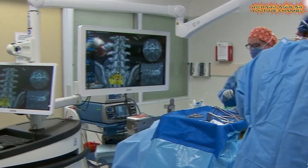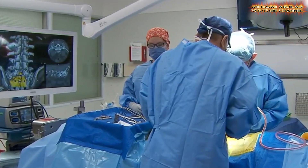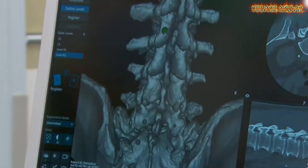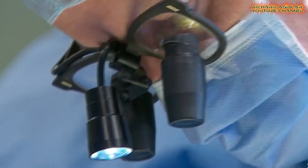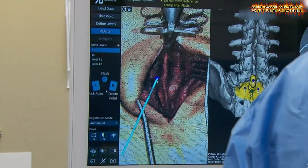a technology similar to that used in driverless vehicles. The system provides real-time imaging, giving surgeons a detailed view of the spine as they operate. This enhanced visualization allows for greater precision during delicate procedures, reducing the margin for error and improving patient safety.